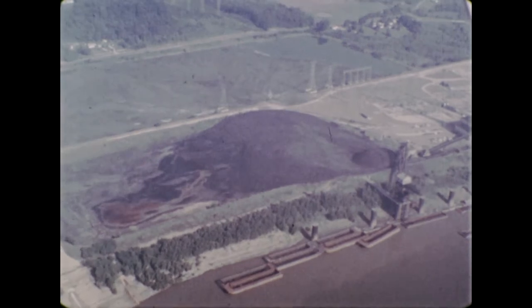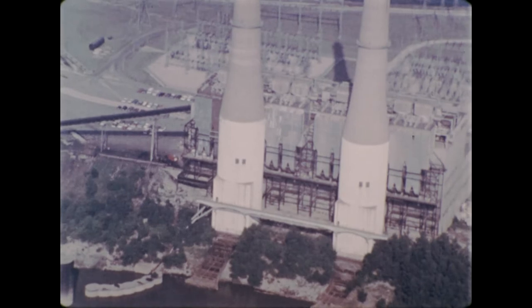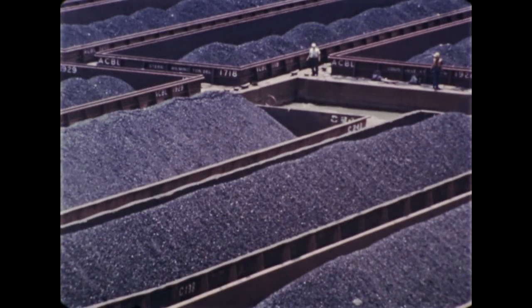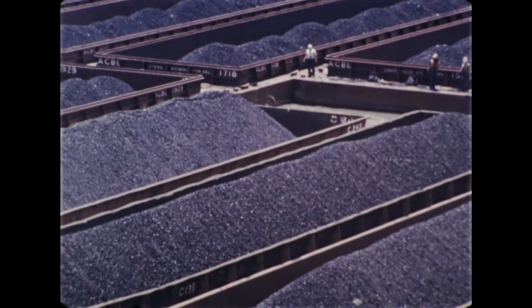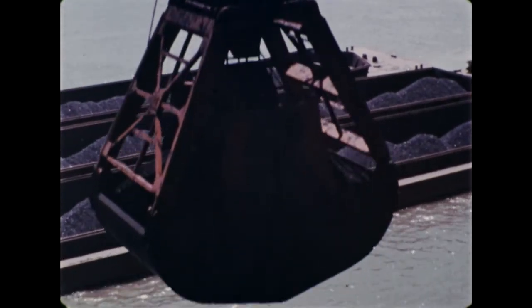Many electric power plants are located near the river. Water power is not often used in these plants to produce electricity because the dams along the river are too low. Instead, coal brought by river barge is burned to generate electricity.